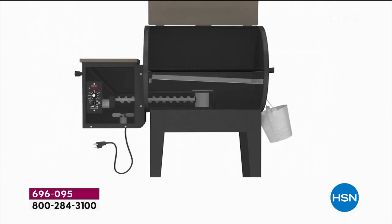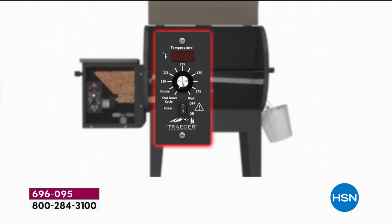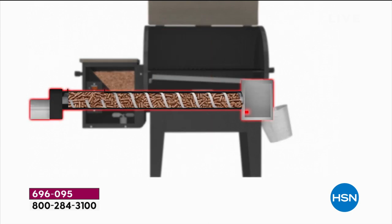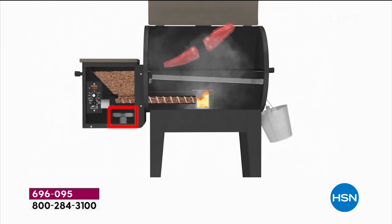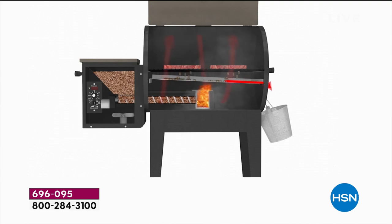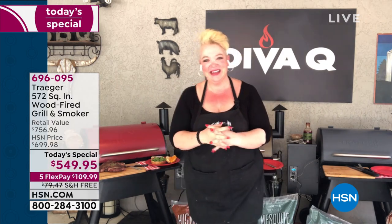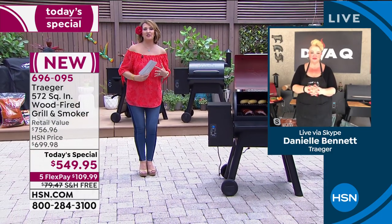Step one: open the hopper and fill it with pellets — you're getting two 20-pound bags today. Step two: set the temperature to whatever you want. If you can use an oven, you can use a Traeger. Once the pellets are in, the auger delivers them to the hot pot, where they combust and provide all that delicious wood-fired flavor, right under an angled drip pan. All that fat goes into a bucket — easy cleanup.